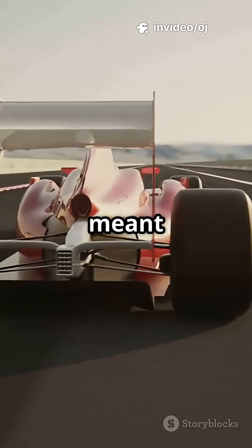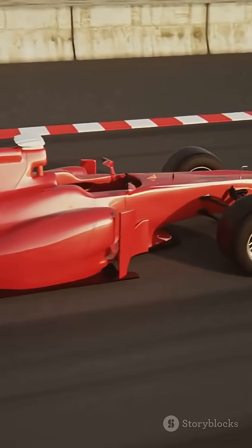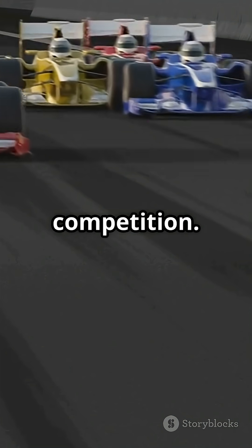But it wasn't just safer — it was faster. Less weight meant better acceleration, sharper cornering, quicker braking. The MP4/1 didn't just survive crashes; it outran the competition.